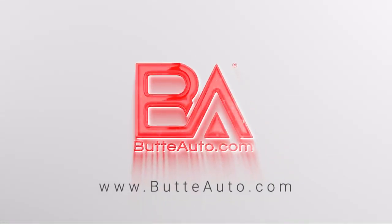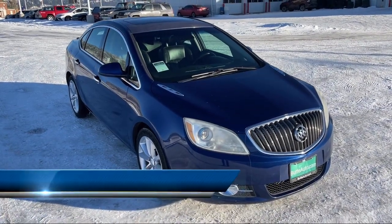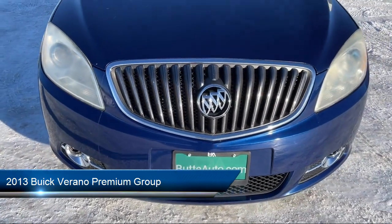Welcome to Butte Auto. Here's a more in-depth view of one of our vehicles from our huge selection. It comes equipped with side blind zone alert, cross traffic alert, and much more.